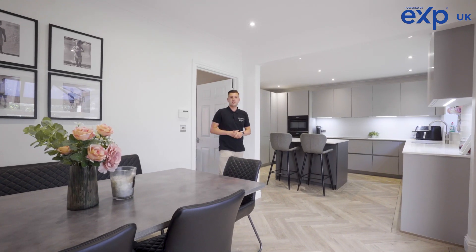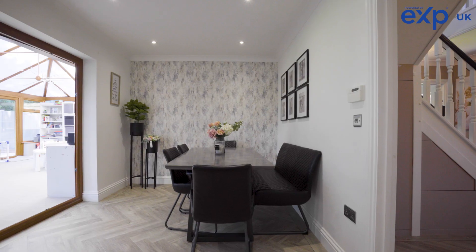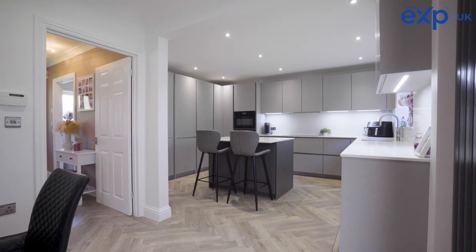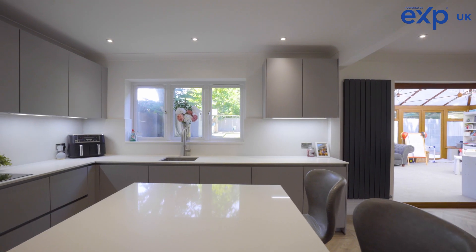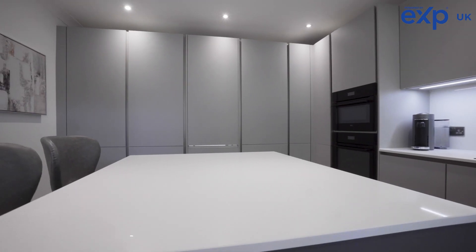Internally, the property has been recently updated to a very high standard and, as you can see, is move-in ready. The kitchen diner that we're in now is the real heart of the home and boasts an integrated fridge freezer, dishwasher, and also hosts a secret utility area.